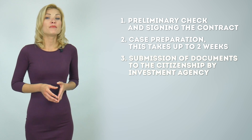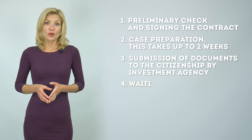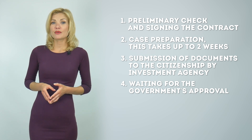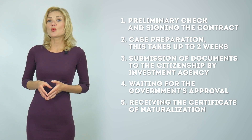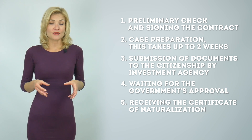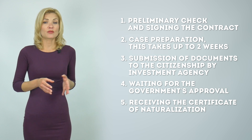The third step is to submit the documents to the citizenship-by-investment agency. The fourth step is waiting for the government's approval — the government commission reviews the documents within two to four months. The fifth step is receiving the certificate of naturalization and waiting for your agent to receive the passport on your behalf after the commission approves your application. The whole process takes three to five months. Learn more by watching our video about a real case of obtaining a second citizenship.